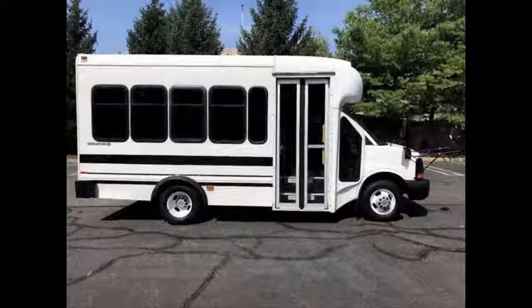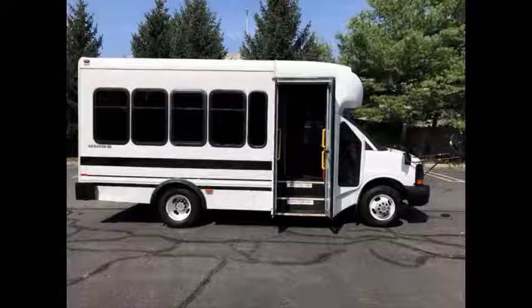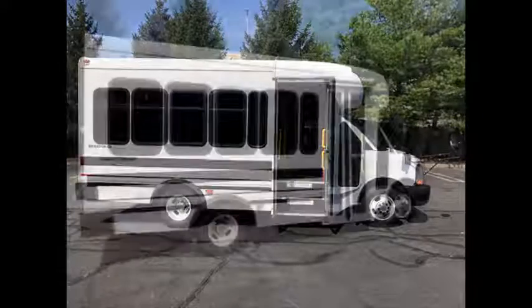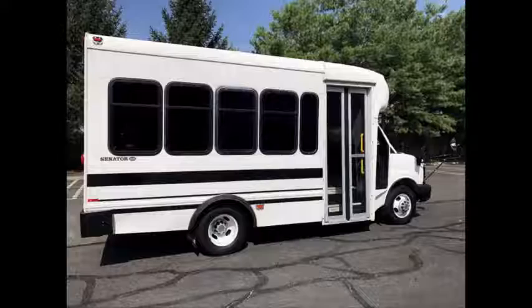Ideal for adult transportation, church, chair and shuttle business, school or camp use. It can accommodate up to 14 passengers plus driver. This bus has been thoroughly reconditioned, serviced, checked and road tested, and is clean, fully equipped and in top condition.